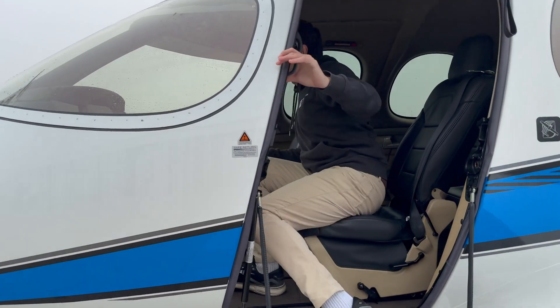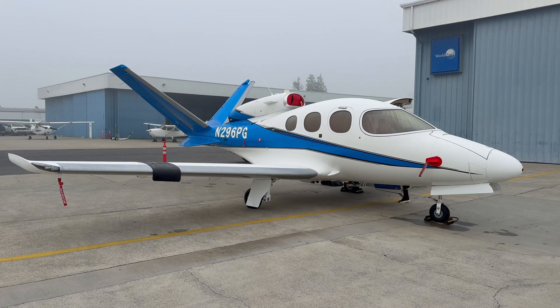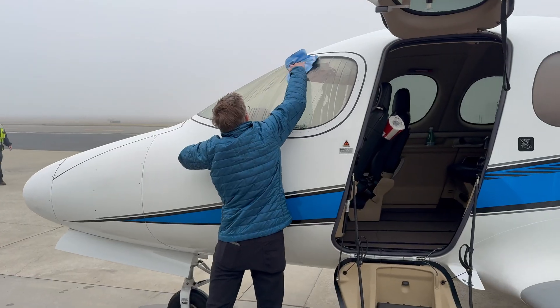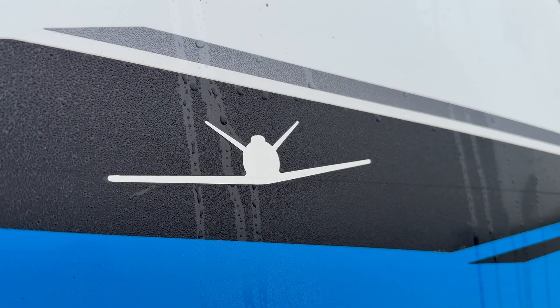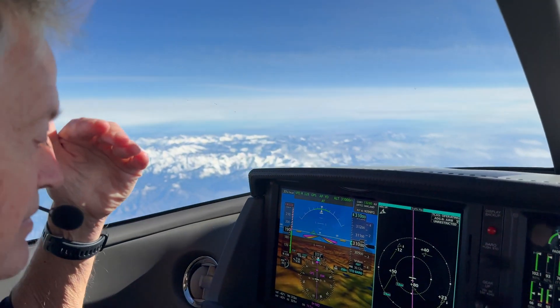All right, so we're here in Concord, California, and this is not the cockpit of the King Air — this is the cockpit of the Cirrus Vision Jet SF50. Some big changes: the King Air has been sold and we're now flying the Vision Jet. A ton of content is coming around the Vision Jet — this plane is incredible to fly.